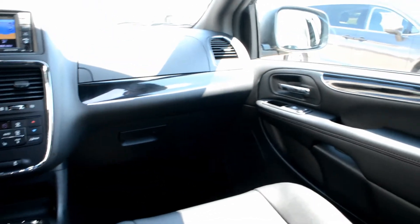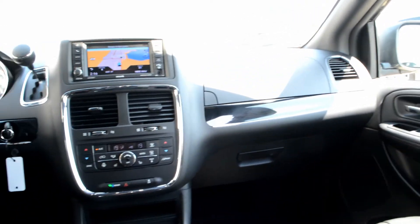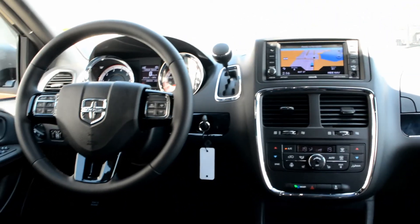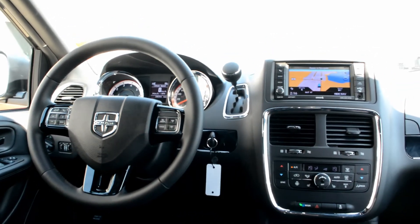This 2020 Dodge Grand Caravan has a great blend of features. If you're looking for a vehicle with extra passenger seating and great capability, this could be the option for you. If you have any questions about this unit, please feel free to give us a call at 780-826-2999.